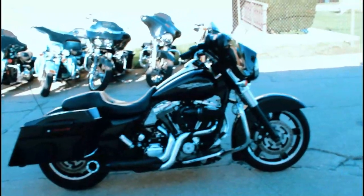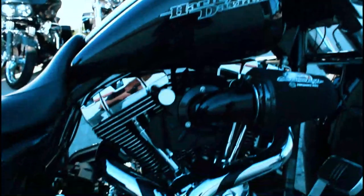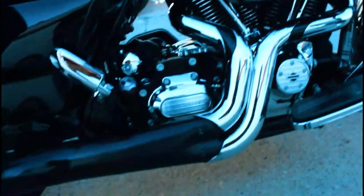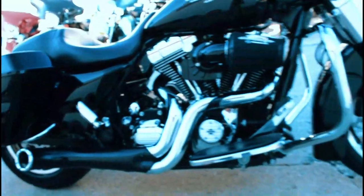Hey guys, approvalpowersports.com here doing some videos on the used Harleys we just got in. 2011 Street Glide here for sale. This one's only got 2,757 miles on it — you heard it right. One owner, 2011 Street Glide with only two thousand seven hundred fifty seven miles.